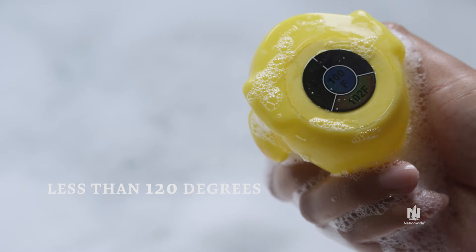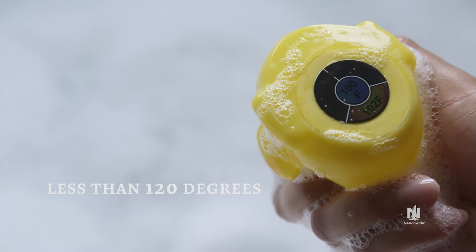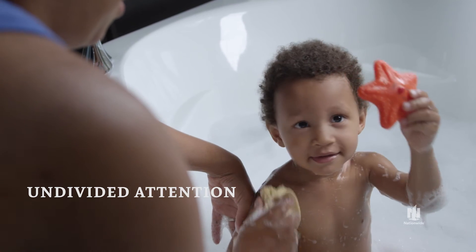Babies have sensitive skin, so make sure the water is less than 120 degrees. Give young children your full and undivided attention.